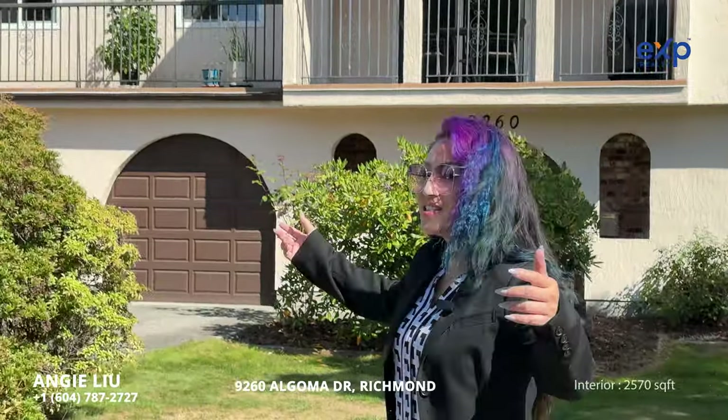Hi, this is Angie Liu from EXP Realty. Thank you for coming to my new listing — you're gonna love it. This is 9260 Algoma Drive in Richmond, BC.